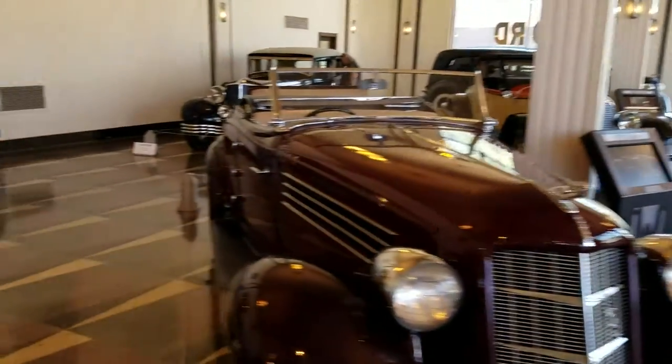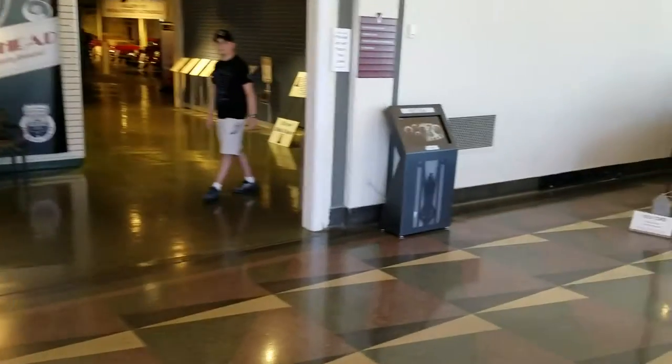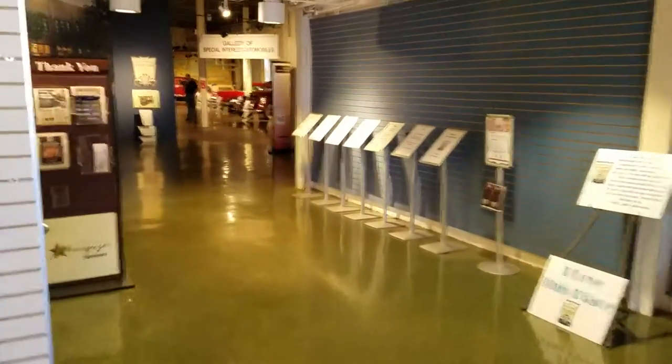If you're ever in this area, I highly recommend that you make sure you take time out to come by here and see this museum. Well worth it.